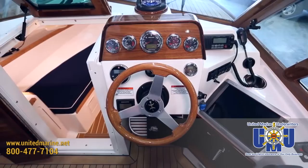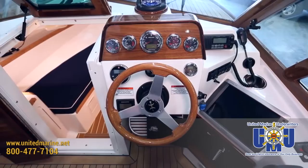Boat Insurance at United Marine Underwriters — we're simply the best at what we do. Just boat insurance. We offer comprehensive insurance coverage for all your boating needs. Boat insurance quotes on your screen in 90 seconds. United Marine Underwriters. Good news.